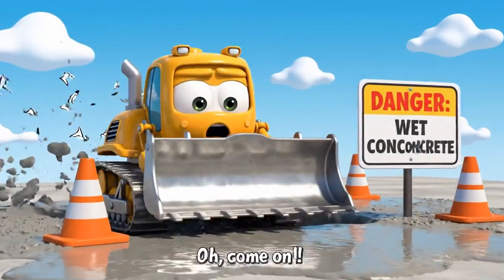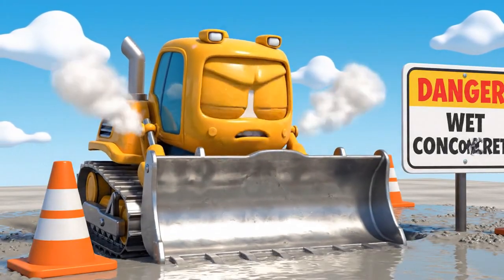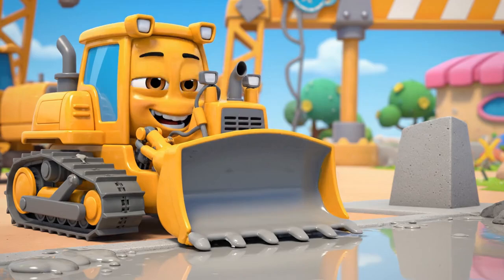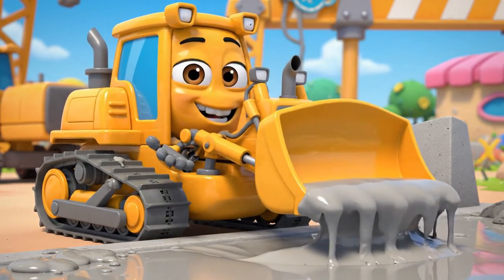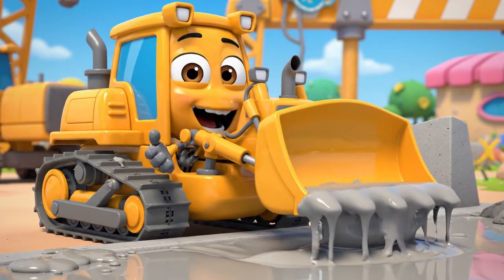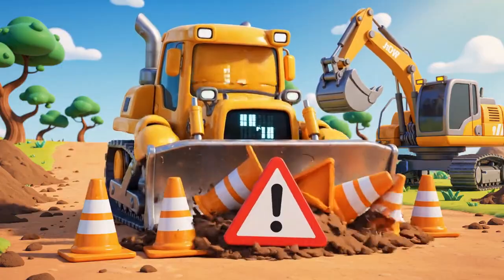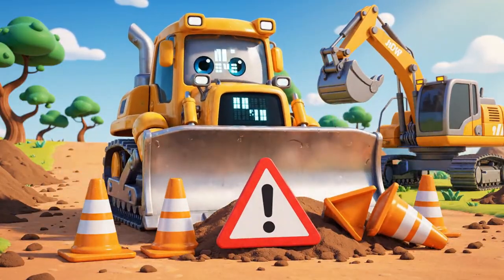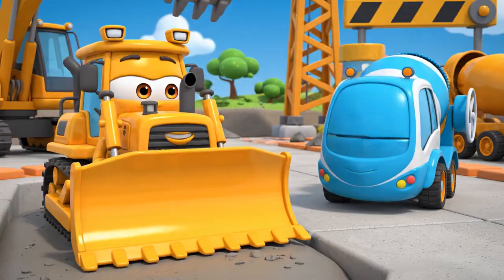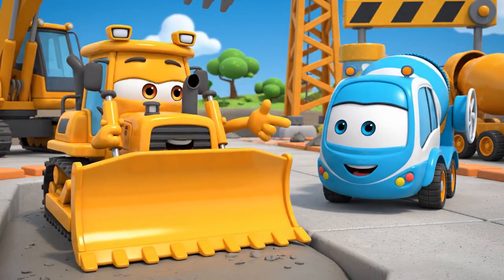Come on! The path I need is right on the other side! Going around will take forever! It looks fine to me — just a little sticky. It's not that wet. There! Path is clear!